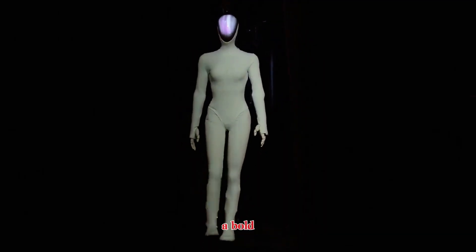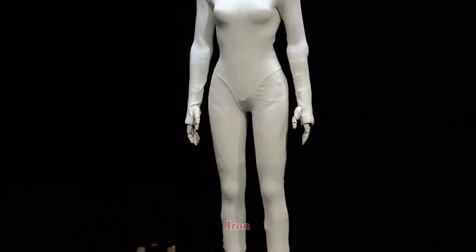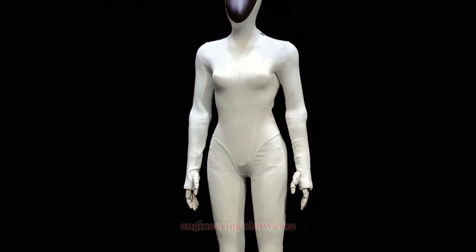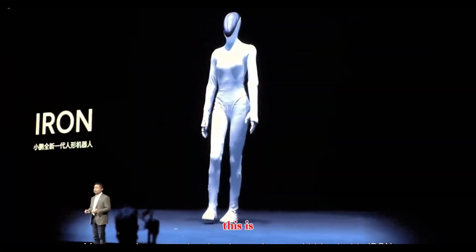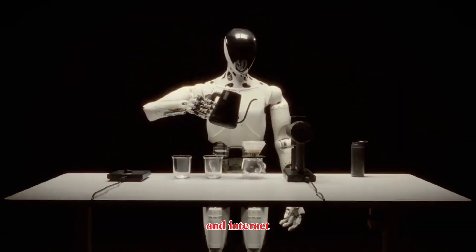X-Bang has just taken a bold step forward in the humanoid robotics race with their new robot, IRON. This isn't just an engineering showcase — this is a humanoid designed to fit directly into human spaces and interact naturally.